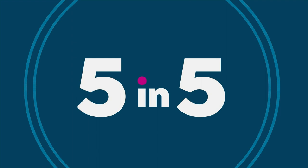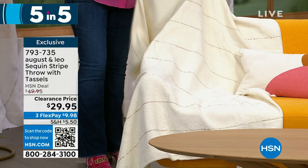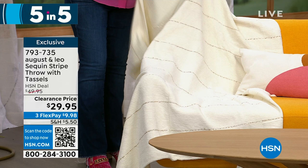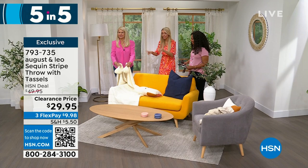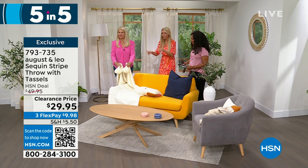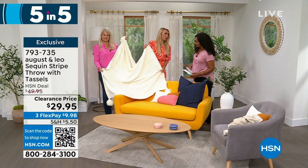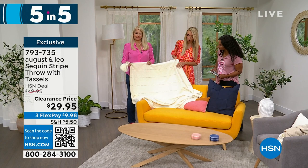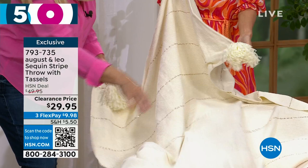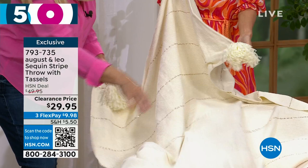Third: the sequin stripe throw with beautiful tassels. Available in gold or silver with sequin detailing throughout. 50 by 60 inches — machine wash. The tassels are gorgeous and it's got a metallic sequin stripe, adding a little bling to any room. Super soft. We took $20 off our price; flex pay is about $10.90.